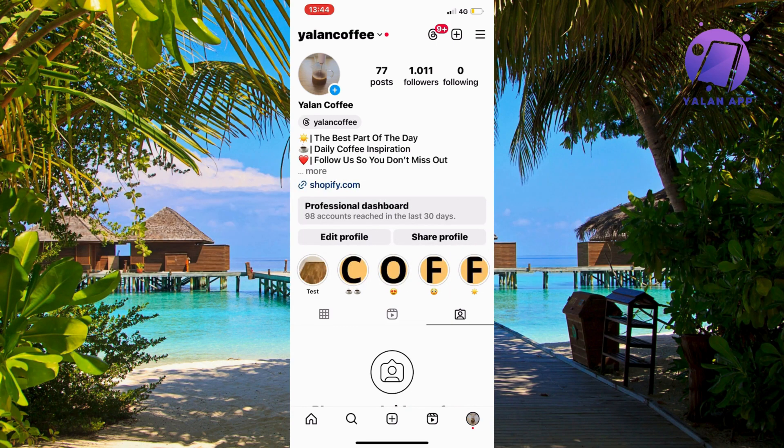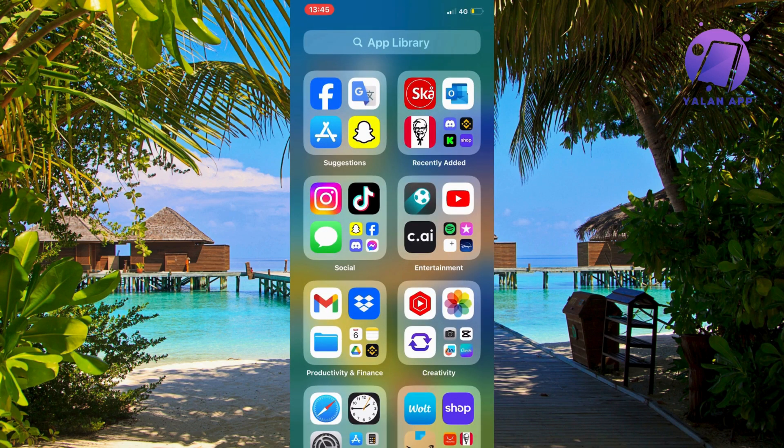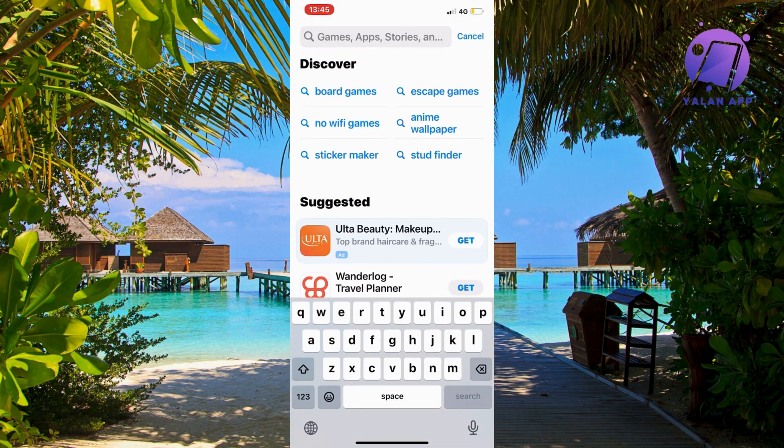The first thing I did was close my Instagram app. Then we're going to go into the App Store if you have an iPhone, or the Google Play Store if you have an Android, and search for Instagram.